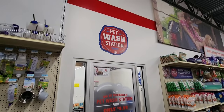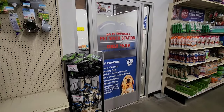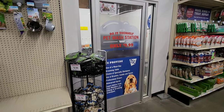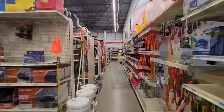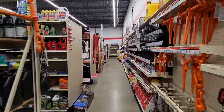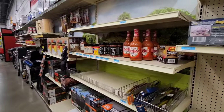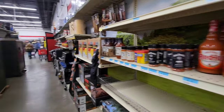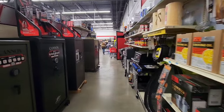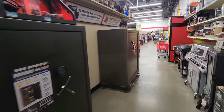Check this out — pet wash station, do it yourself, $9.99. Take your doggo in there and wash her up. You can even get Frank's Red Hot original — I'd put that on everything. Safes.